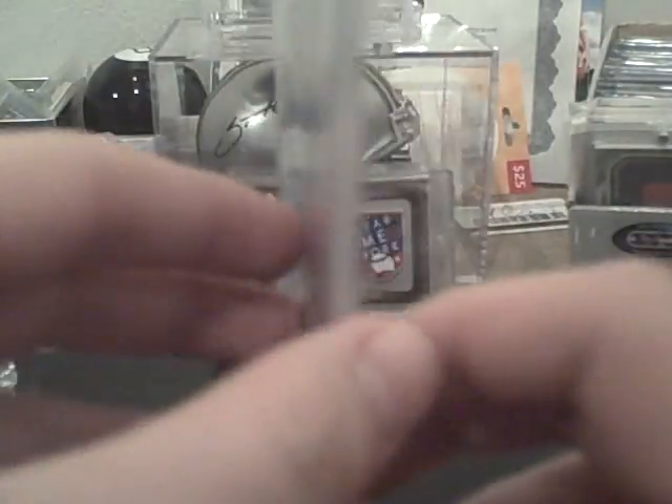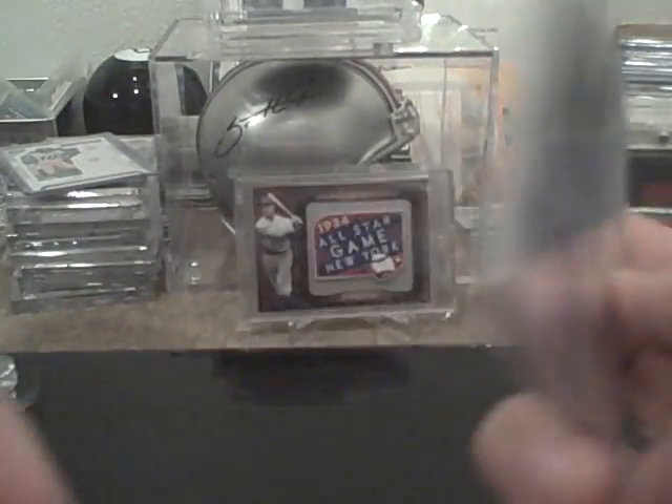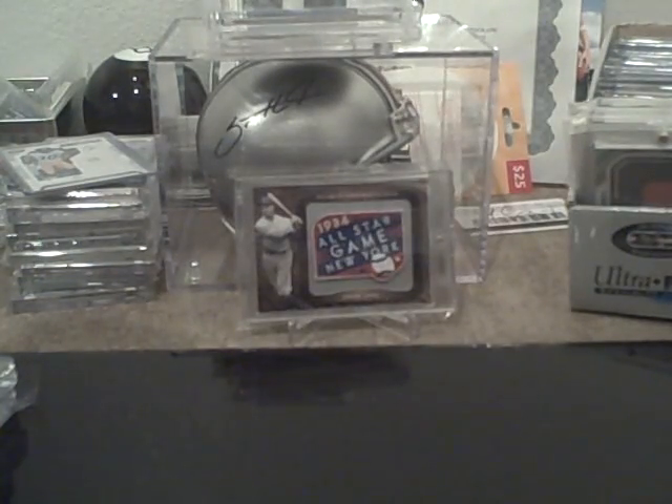Here's what I got: a John David Booty autograph jersey card. My cat's playing in the plastic bag. It's numbered 4 of 25 — his jersey number — so that is pretty sick. This is for sale if anybody wants it. I know a couple Vikings collectors, let me know if you want this.